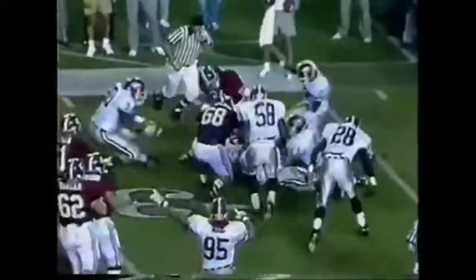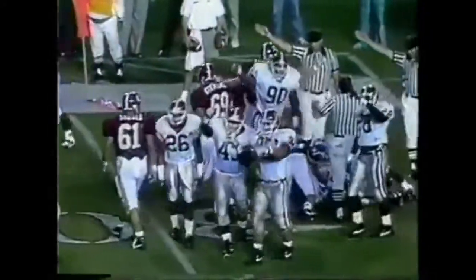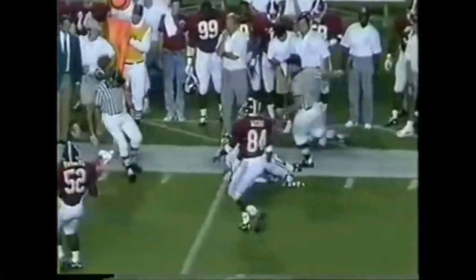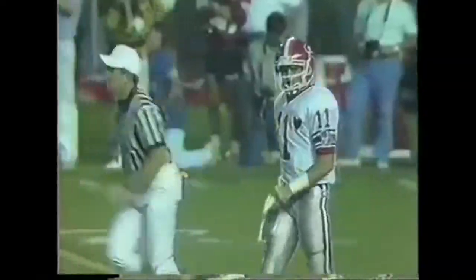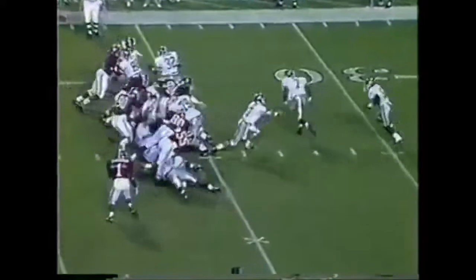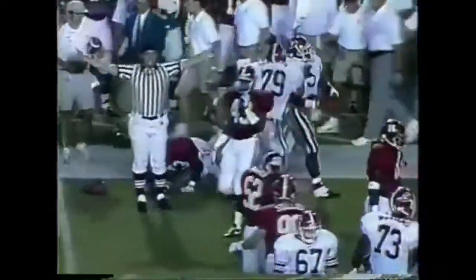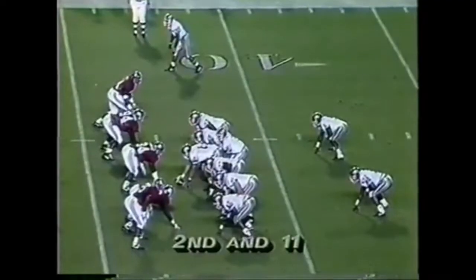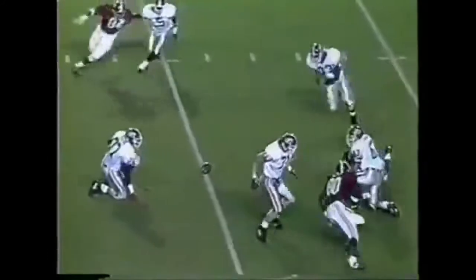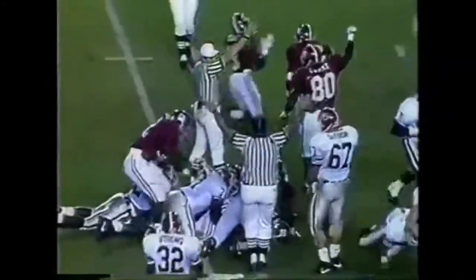Woodson throws complete. Georgia fumbles — Georgia has the ball. Pass complete, just short of the first down marker to Arthur Marshall. Strong in motion. Hurst with a lot of room for the first down. 2nd and 11. There's a fumble, and Alabama comes up with it. And that's the result.